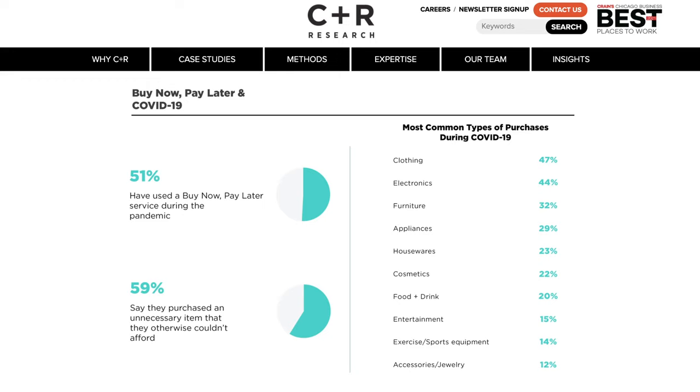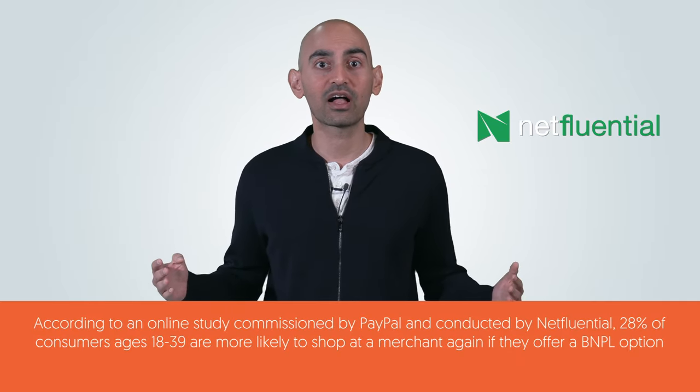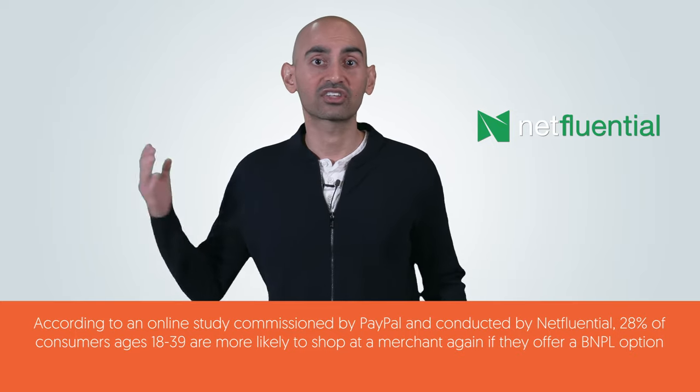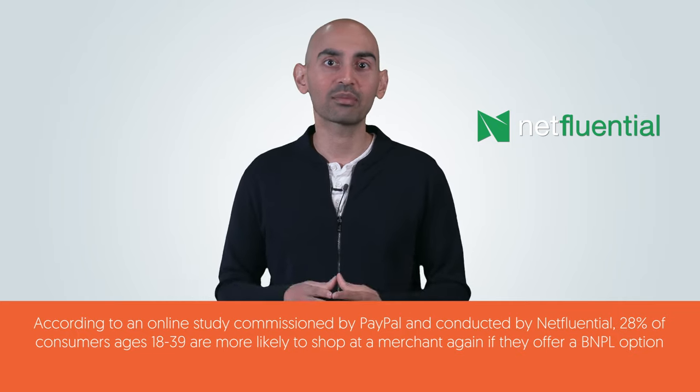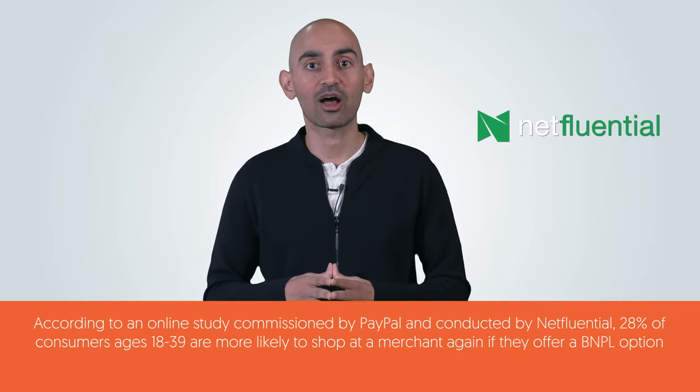A recent survey by C+R Research revealed that 51% of consumers say they used buy now, pay later services during the pandemic in the United States. This is especially relevant if you're targeting millennials and Generation Z customers. According to an online study commissioned by PayPal, 28% of consumers ages 18 to 39 are more likely to shop at a merchant again if they offer a buy now, pay later option.